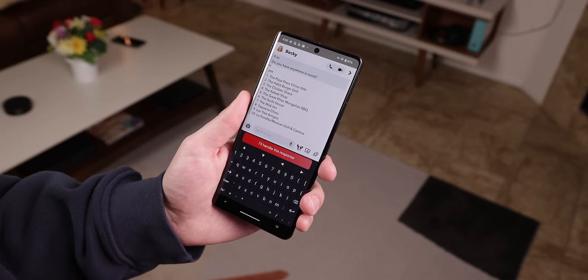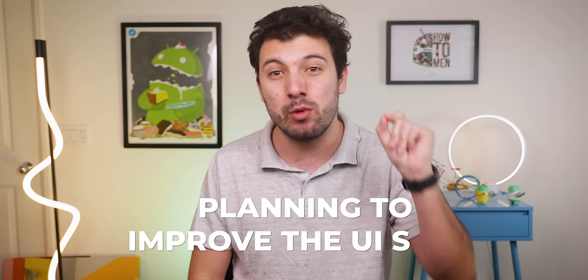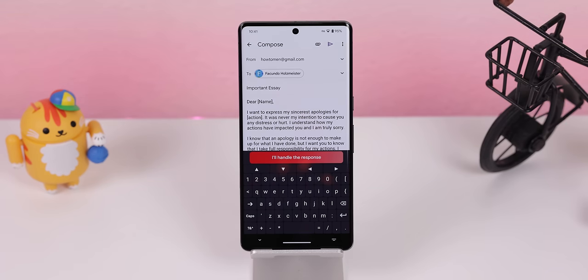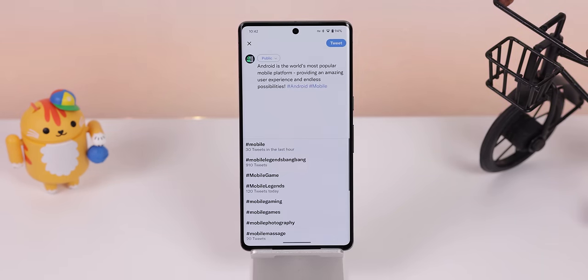The keyboard isn't as easy to use as Gboard, so you will experience a lot of mistypes. But the developer says he created this app in just two days and he's planning to improve the UI soon. Still, it can do all the heavy lifting for your next email, tweet, or even your Tinder bio. Hey, Valentine's Day is coming up — you might need some extra help.